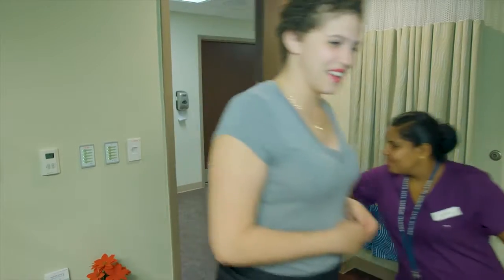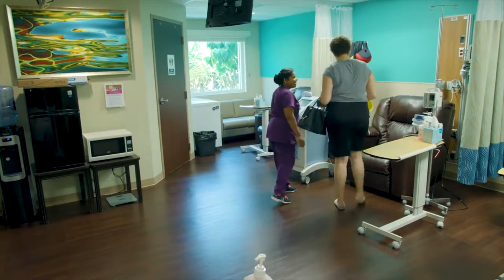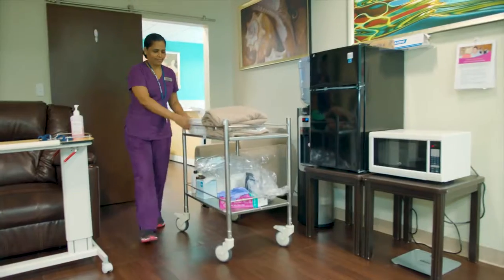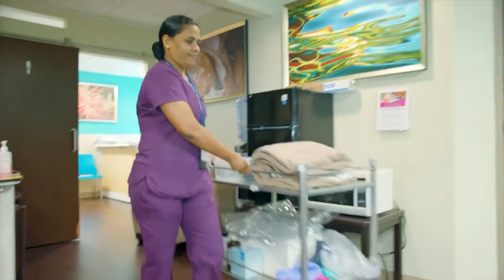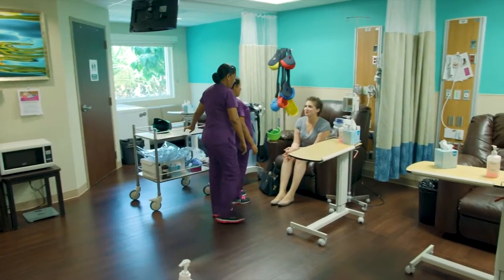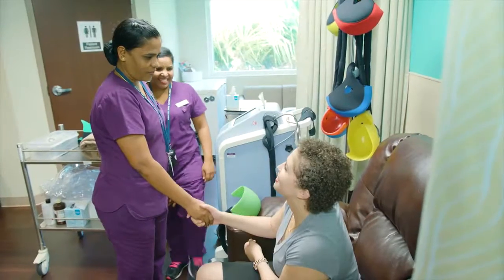The DigniCab is the first scalp cooling system that is FDA approved to treat chemotherapy-induced hair loss. While it's extensively used in the United States, this is the first time the machine is being used in the Caribbean region, and there are many benefits for patients who would otherwise have to cope with the devastating effects of hair loss.